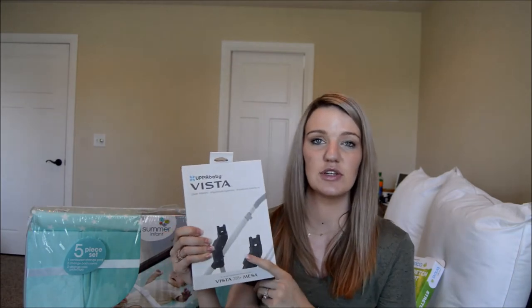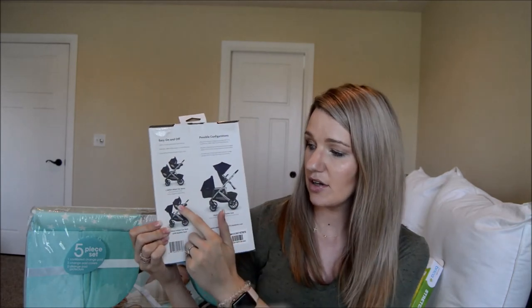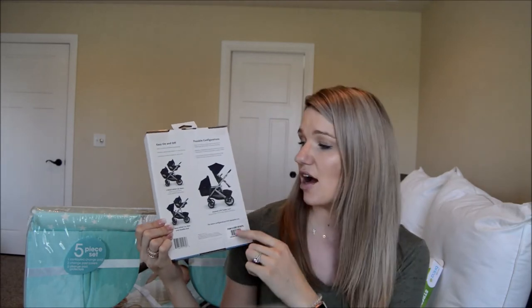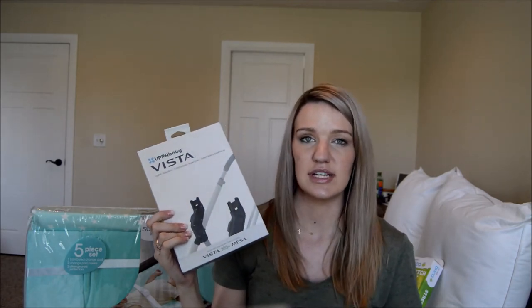Now onto gear. We got the UPPAbaby Vista adapter. We've had the UPPAbaby Vista stroller since Madeline and absolutely love it. It allows you to adapt the infant car seat, toddler seat, and bassinet — we have all those pieces already. We just needed the adapters. We got this one for $20 at Bye Bye Baby and still need to get the lower adapters.